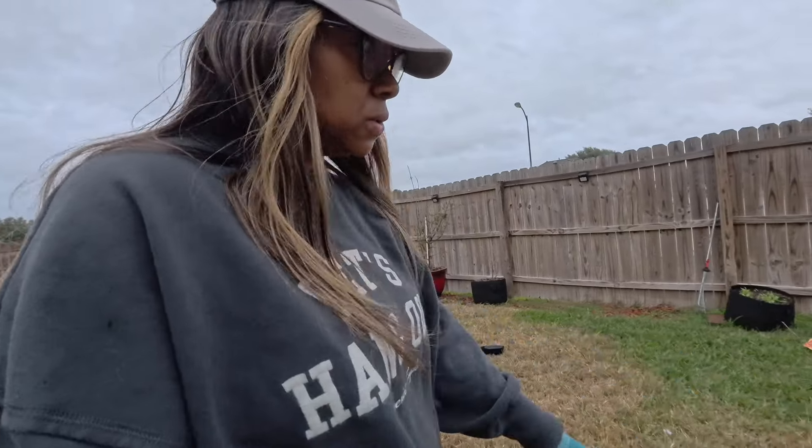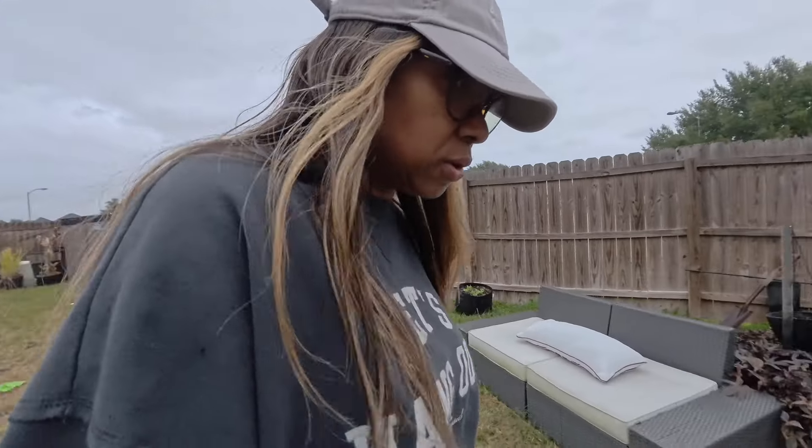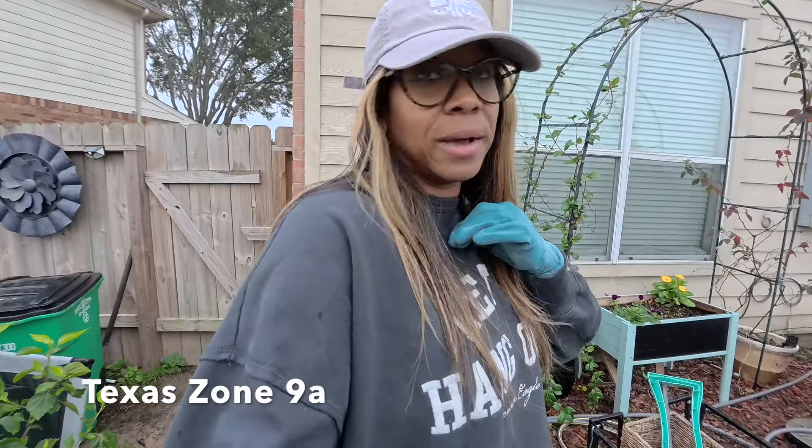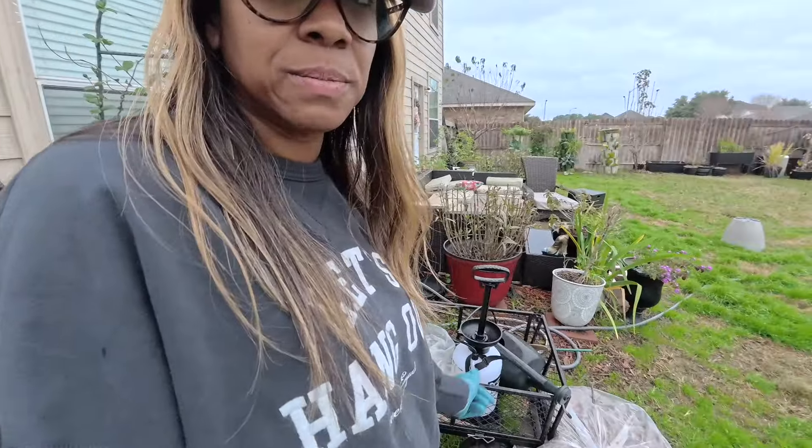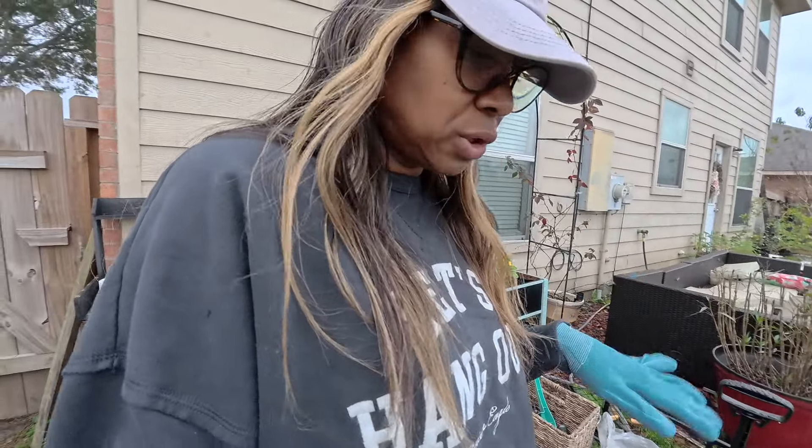Lord have mercy, this dog. I need dirt. I got holes in the ground. Hey y'all, what's up? Welcome back. So I'm outside, of course as you see. Zone 9A. It's a mess out here. It's been raining, and I want to show you what's growing.